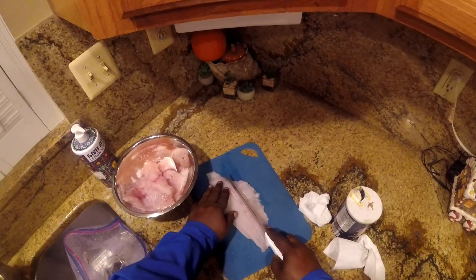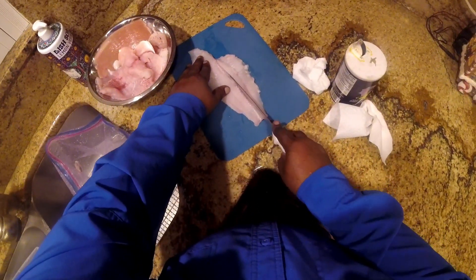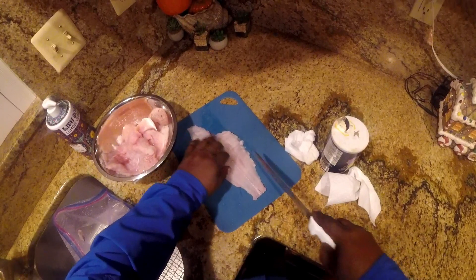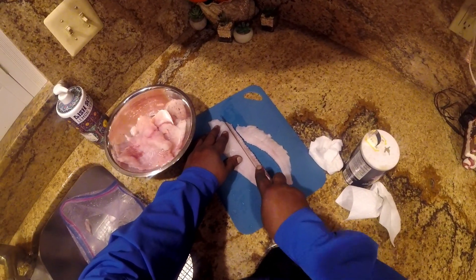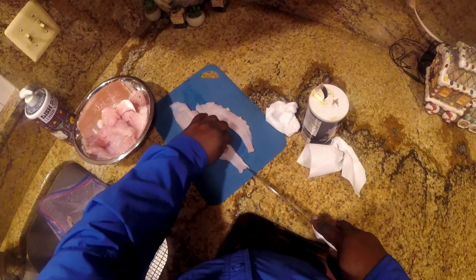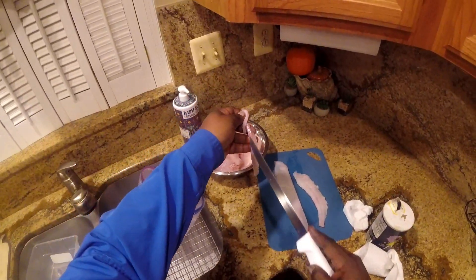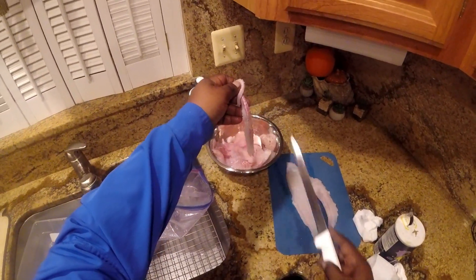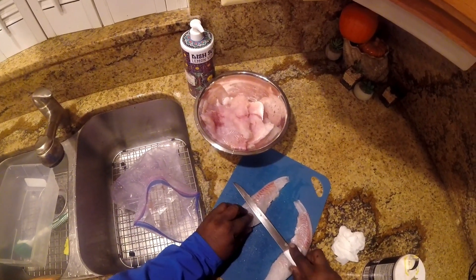There's a line running through the fillet and I don't want that, so I'm going to cut on each side of that line — it's like a vein that gets a little chewy. You can also see the red meat there; I don't want that either, so I'll just trim a tiny bit off.